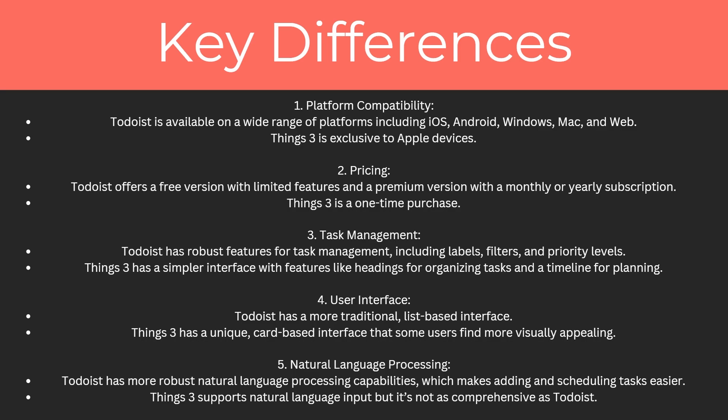There's also the pricing: Todoist offers a free version with limited features and a premium version with a monthly or yearly subscription, whereas Things Free is a one-time purchase. For task management, Todoist has robust features including labels, filters and priority levels, while Things Free has a simpler interface with features like headings for organizing tasks and a timeline for planning.